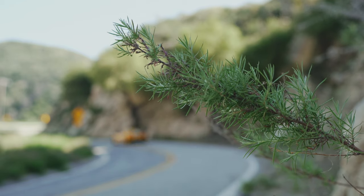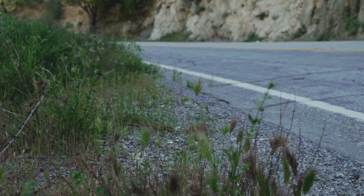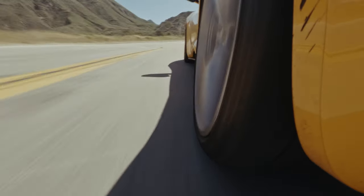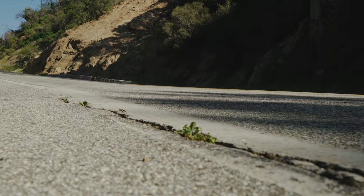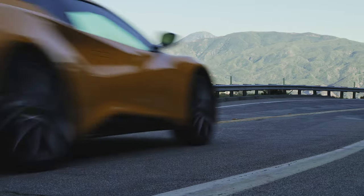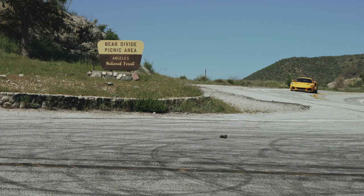The Lotus Emira — one of the last and greatest lightweight mid-engined sports cars. A tribute to the manual gearbox and the love of driving. Just one year ago, this car was a new dawn for Lotus. Now, it's the end of the line for Lotus as we know it.